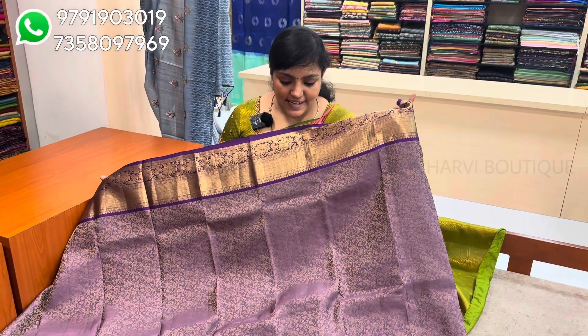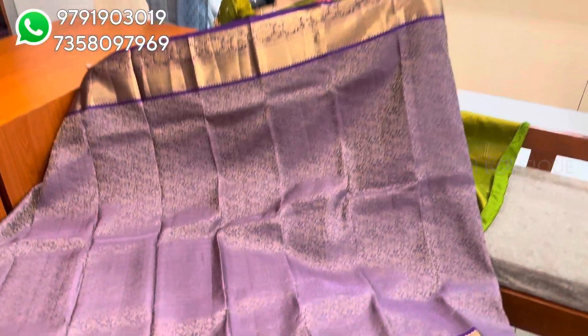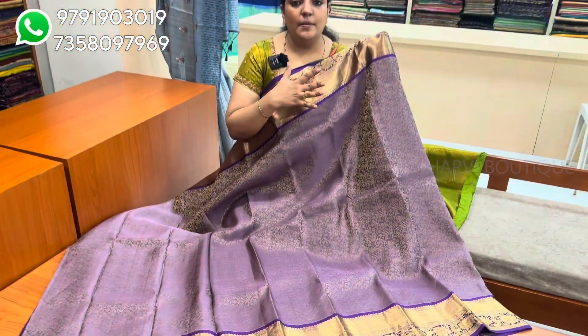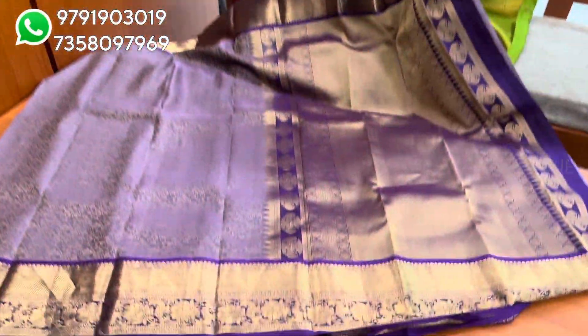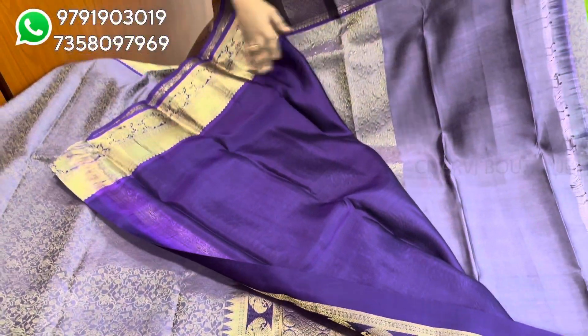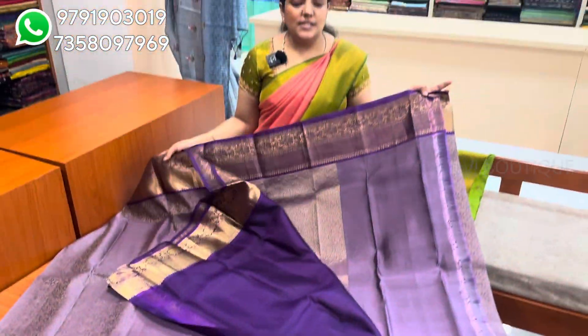Next, you can see a light lavender to dark violet shade combination. This is a very unique combination. This is a pastel shade on the body and the border is a traditional color with a traditional border. This is a rich color and the blouse is a violet color blouse. Sari price is $8,650.